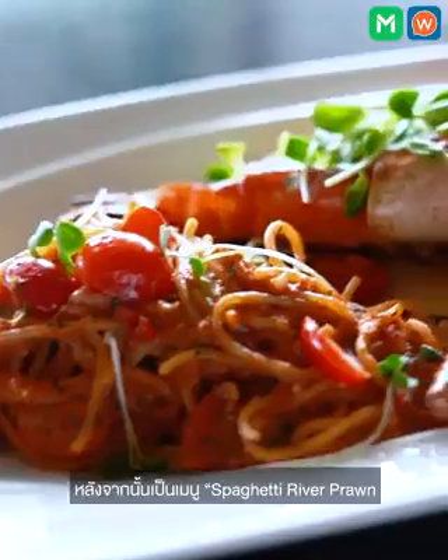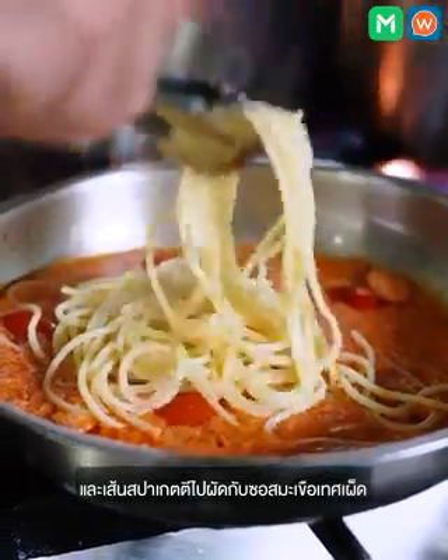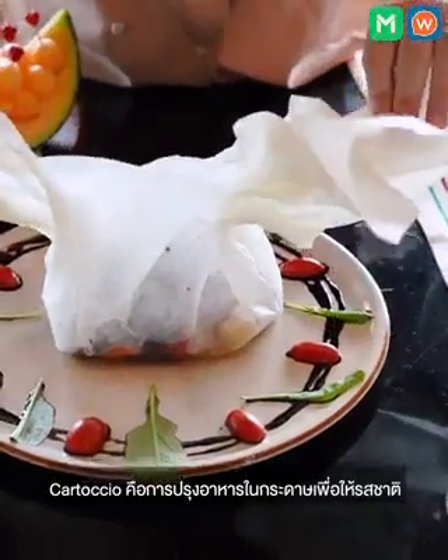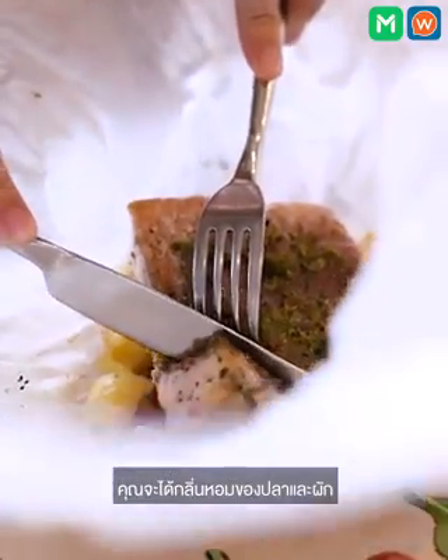After that, it's the spaghetti with river prawn — the river prawn is grilled with butter and lemon, and the spaghetti is spicy tomato sauce with cream. After that, the cartoccio sea bass. Cartoccio means the fillet of sea bass cooked inside paper, so all the aroma is kept inside. When you open the bag, you smell the fish and the vegetables that are in there.